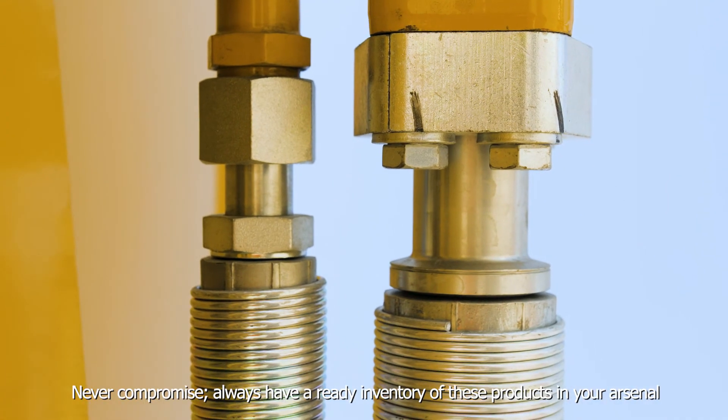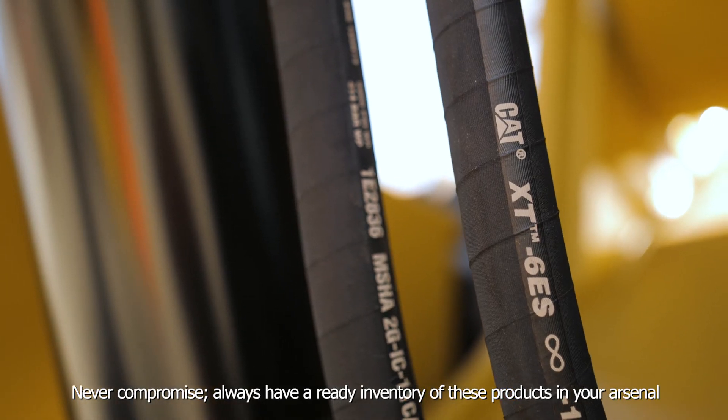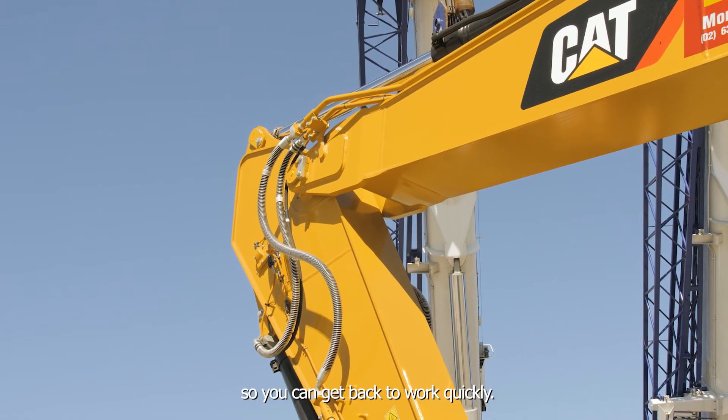Never compromise — always have a ready inventory of these products in your arsenal so you can get back to work quickly.